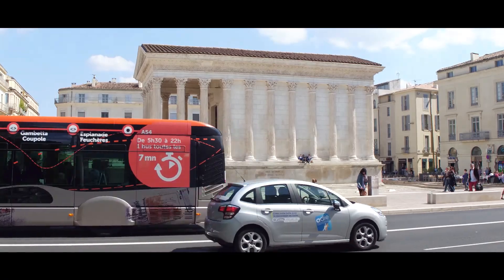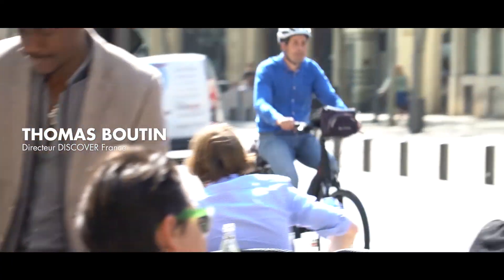Nîmes, c'est une ville extrêmement intéressante parce qu'elle est une ancienne cité romaine.